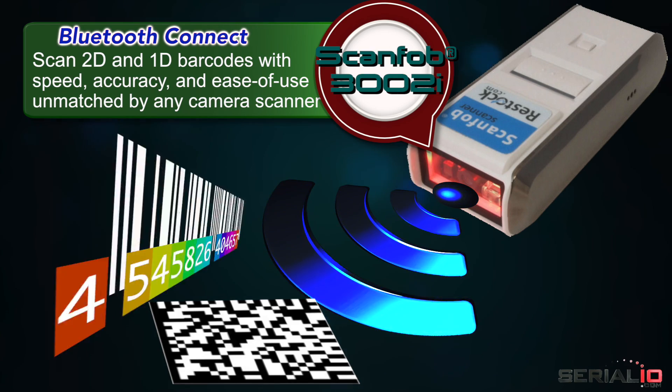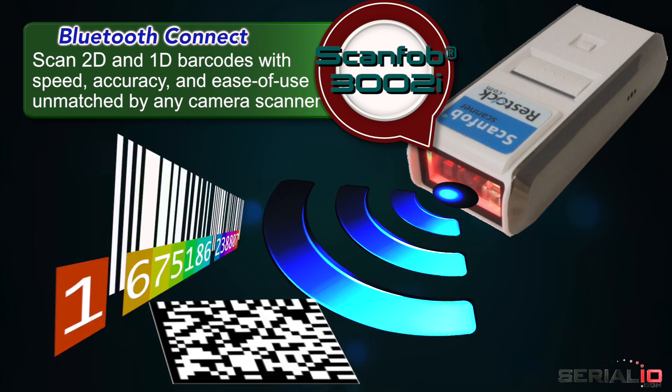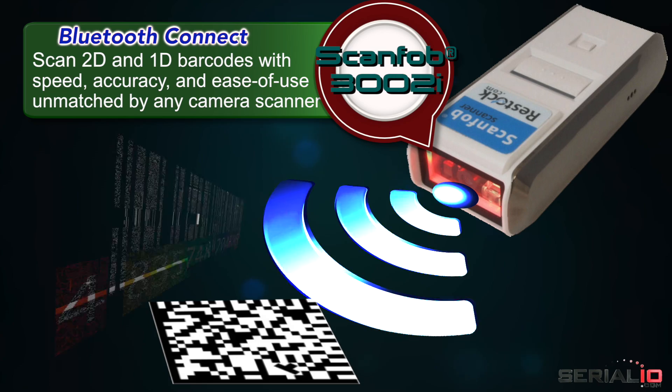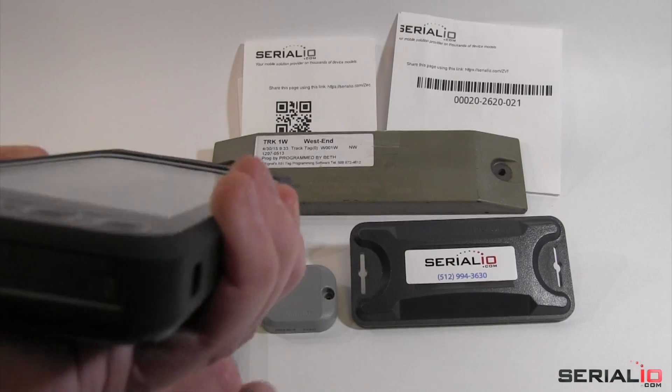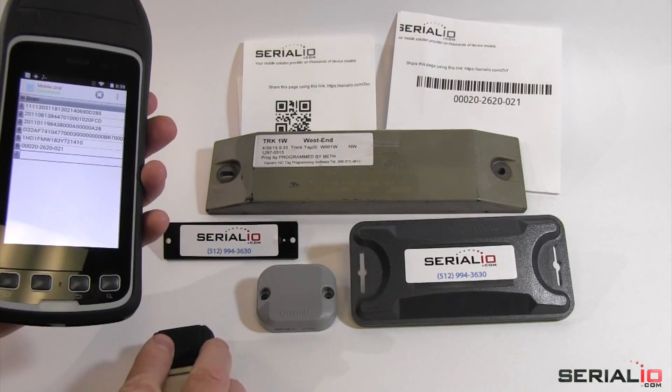Bluetooth connect the ScanFOB3002i to scan 2D and 1D barcodes with speed, accuracy, and ease of use unmatched by any camera scanner. See how fast the T41 reads UHF tags and the ScanFOB reads barcodes.